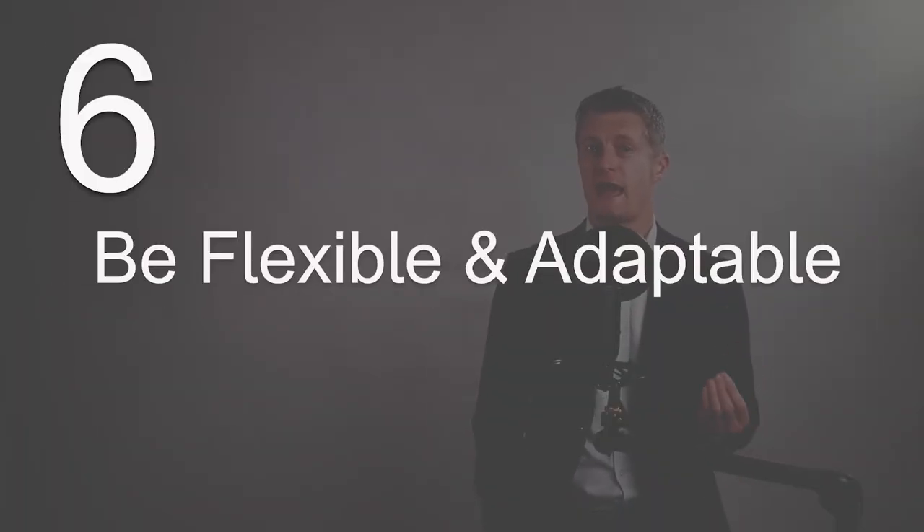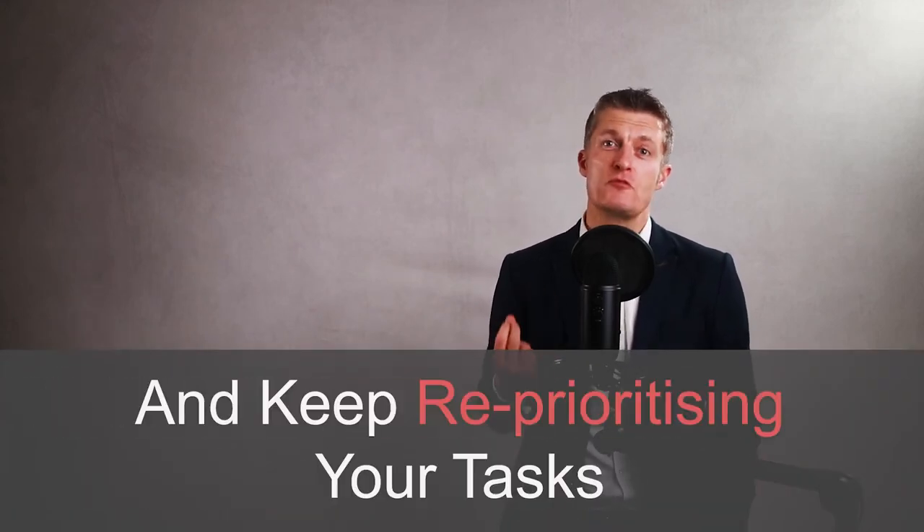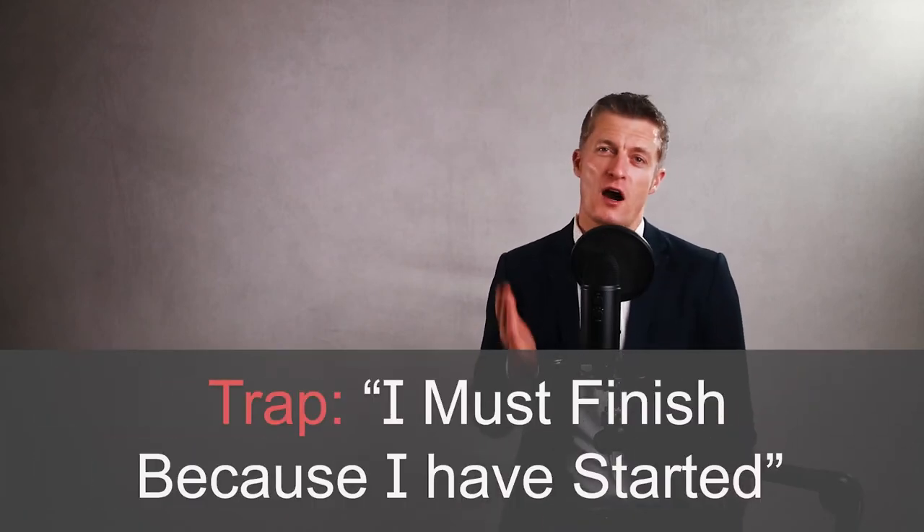The sixth approach is to remain flexible and adaptable. Always keep reviewing your task list and re-prioritising your tasks as new information becomes available or the situation changes. Change is a fact of business life. Don't fall into the trap of 'I must finish this because I've started it.' If the changing situation requires a different task prioritisation, stop the original task and put your efforts into the new task. However, you can't allow yourself to be pulled in all directions and not complete anything — that would be disastrous. You also can't be too rigid. And if you're really struggling to re-prioritise, ask your manager for help.